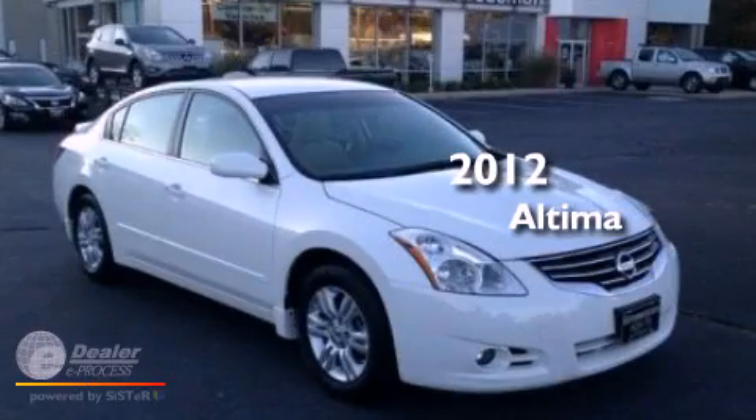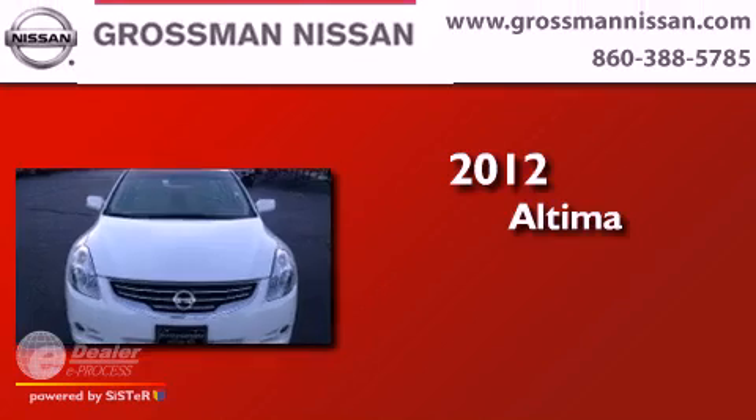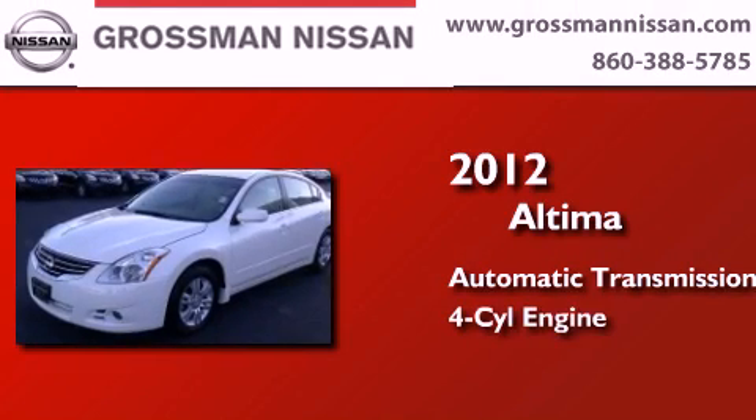This is a certified pre-owned 2012 Nissan Altima. This four-door sedan has an automatic transmission and a four-cylinder engine.